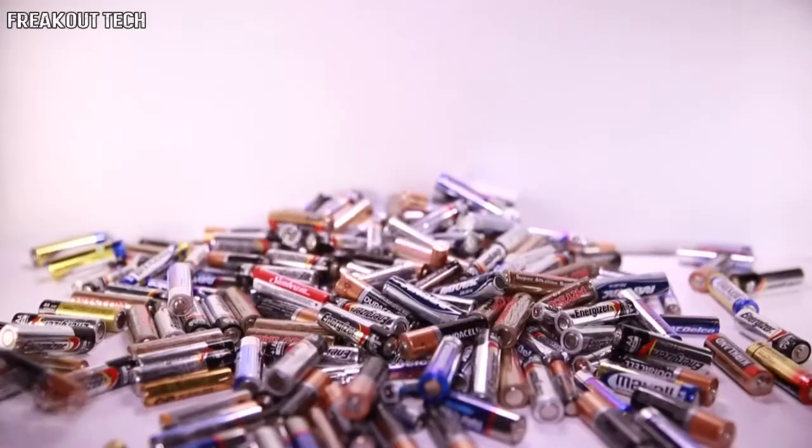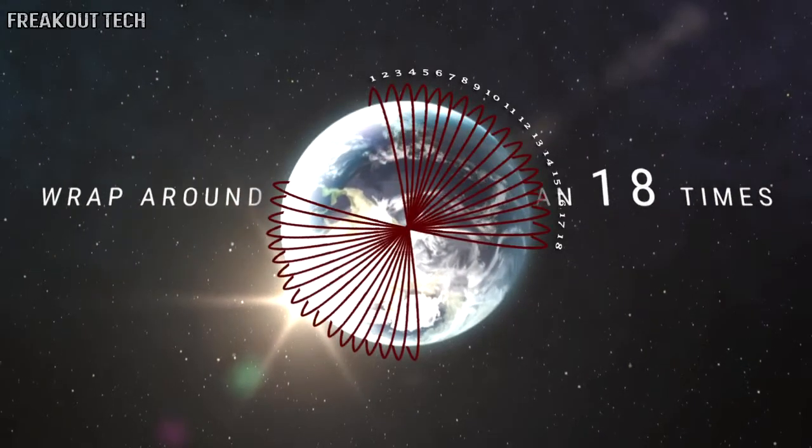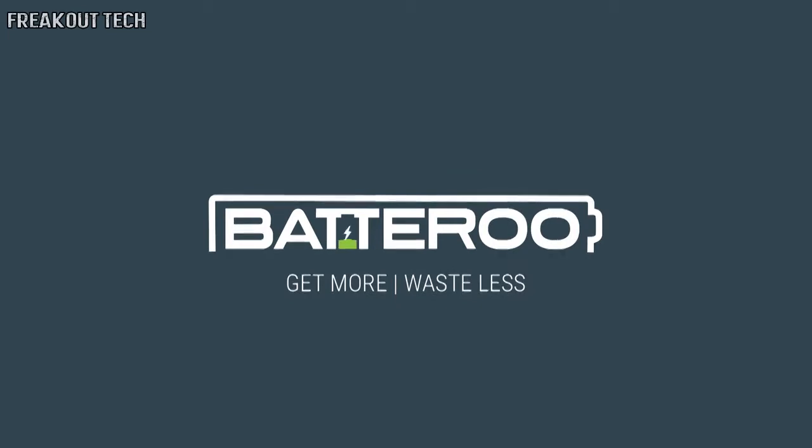If we line up the reported 15 billion batteries that end up in landfills, it would wrap around the earth more than 18 times every year. Batteru — get more, waste less.